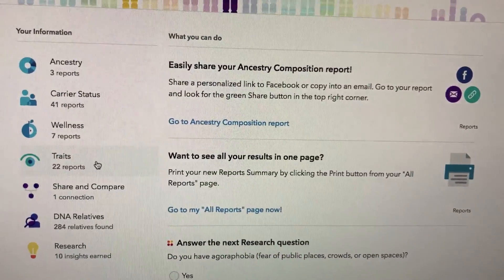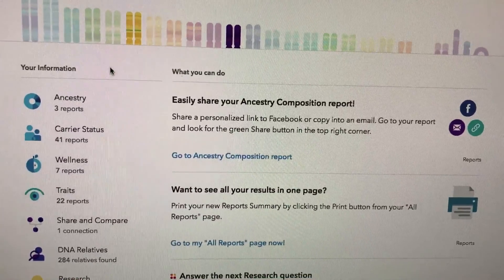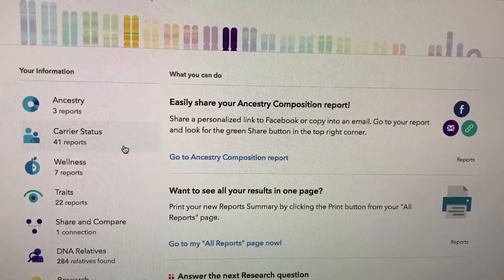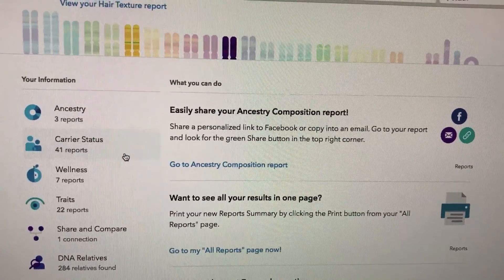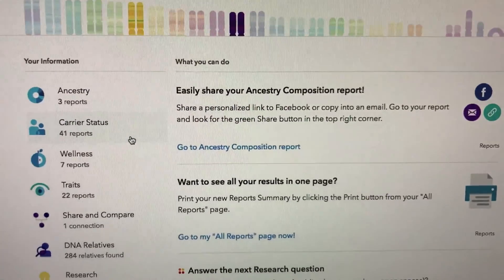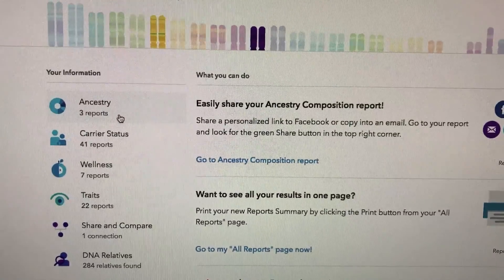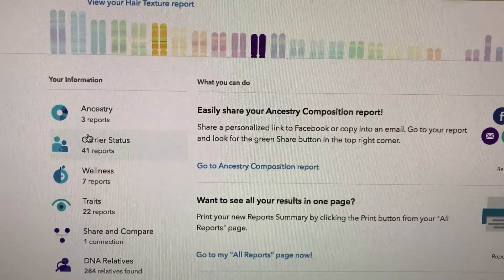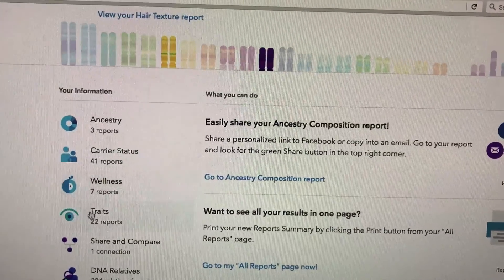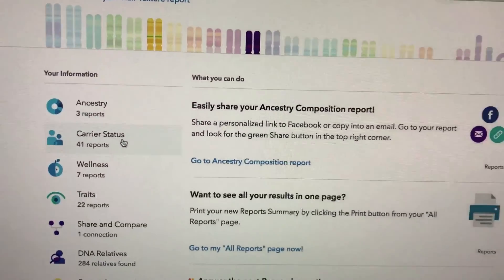The more results you'll have for different types of tests or reports that come out. When I first did it, there were only a few reports, but now there are like 30 more of these. So it's really cool to know.